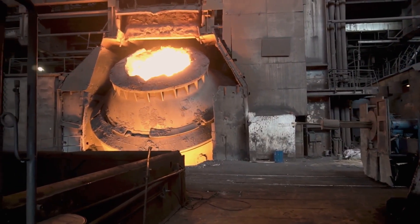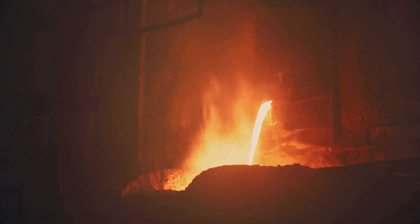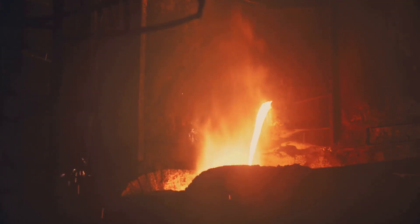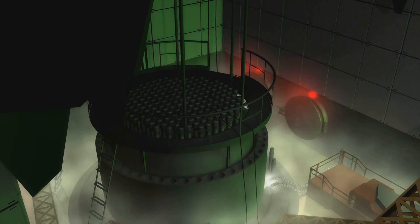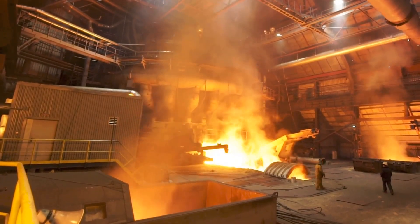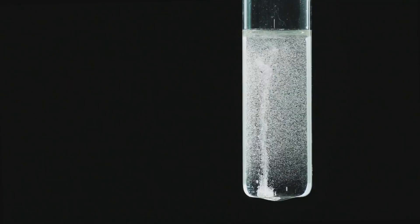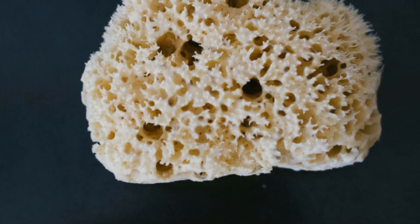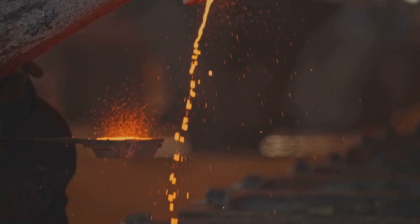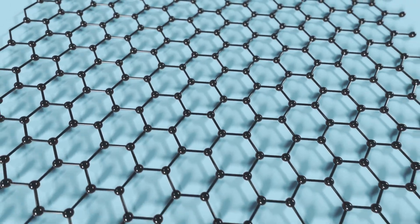Turning titanium dioxide into usable metal is done via the Kroll process, invented by William Kroll. First, titanium dioxide reacts with chlorine gas in a super-hot furnace, creating titanium tetrachloride, TiCl4. This liquid is then put into another reactor with an inert gas, and molten magnesium is introduced. The magnesium reacts with TiCl4, grabbing the chlorine atoms and leaving behind pure titanium. This forms a metallic sponge — porous and rough. The Kroll process is expensive but essential for obtaining pure titanium.